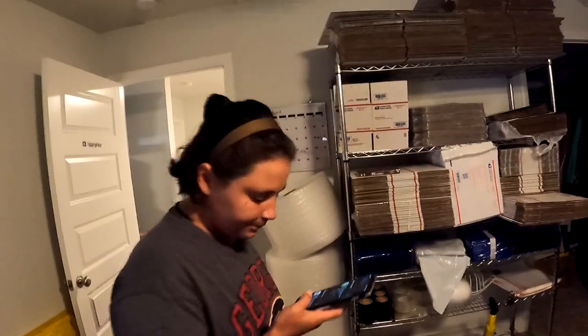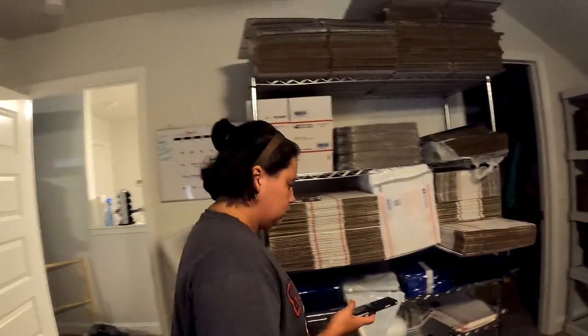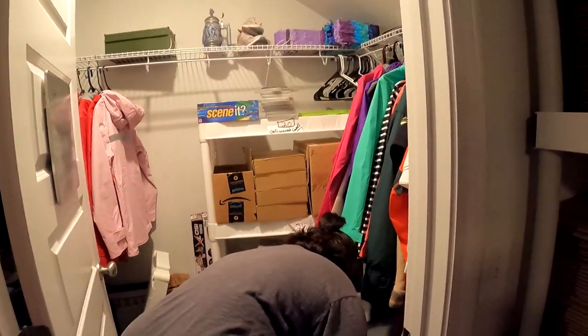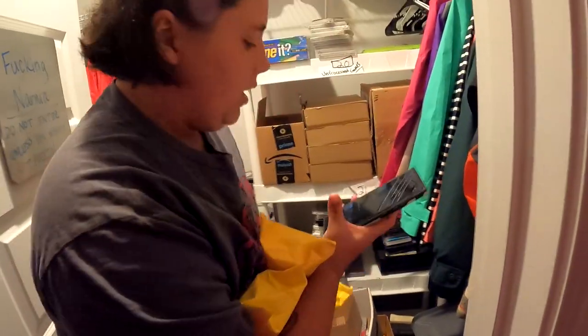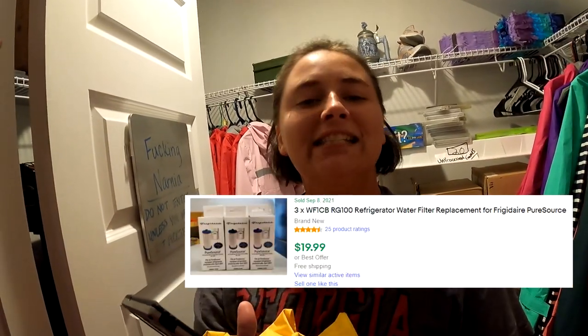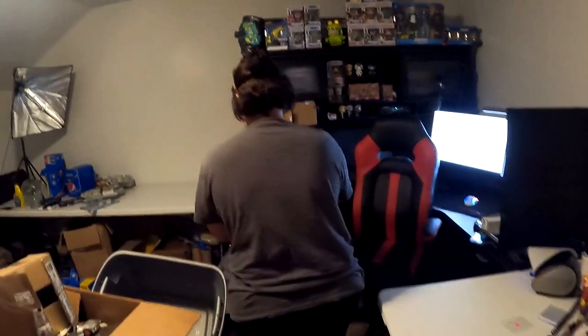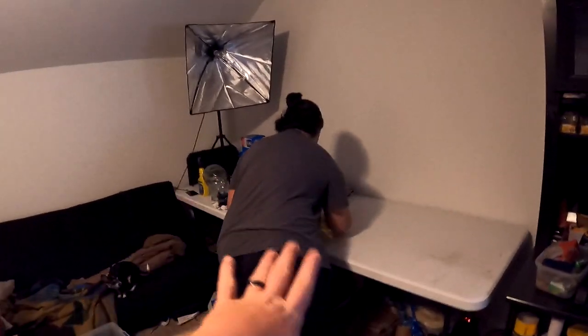First order is those water filters we got at the bin store for about a dollar a piece. We got a set of three and it sold for $19.99 free shipping. So three dollars into a $20 sale, and they'll all go first class in the same package — really good buy. Next is a vintage Battleship electronic handheld game.